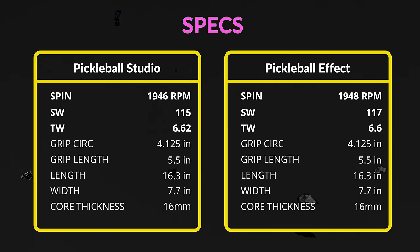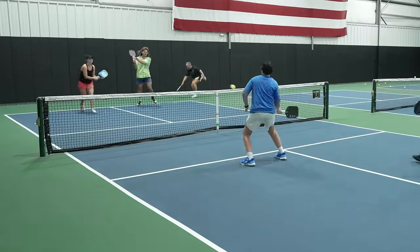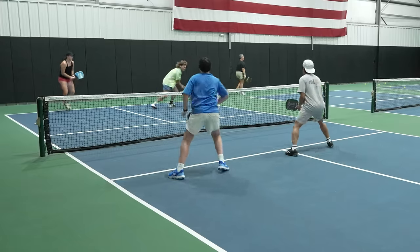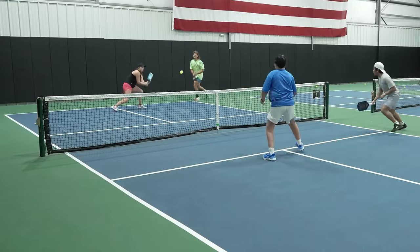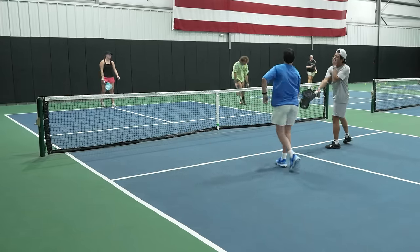I've gathered the stat measurements from Pickleball Effect and PV Studio. For swing weight, the higher the number, the heavier it feels to swing and typically translates to more power. In contrast, the lower it is, the easier it is to maneuver, which translates to quicker hands for those firefights at the kitchen line. The swing weight you choose is mostly preference, but the optimal swing weight for a paddle primarily used for doubles is between 113 and 122.